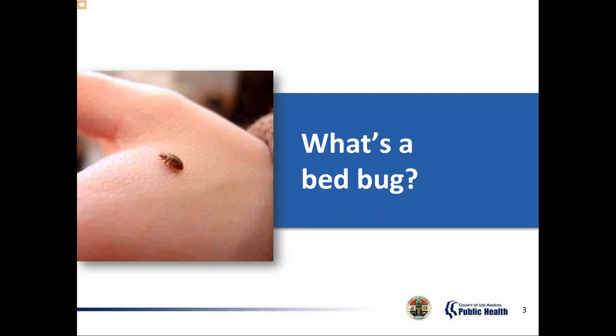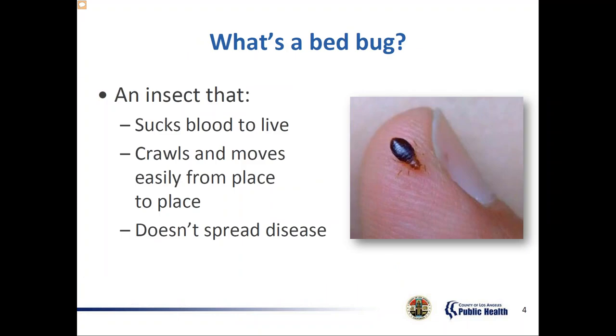The next few slides will discuss the bed bug's life cycle and eating pattern. Bed bugs suck blood to live. They need blood to survive and prefer human blood. If human blood isn't available, they'll feed on any warm-blooded animal, including cats, dogs, rats, and mice. They're not like ticks — they don't attach, but only remain as long as necessary to feed.